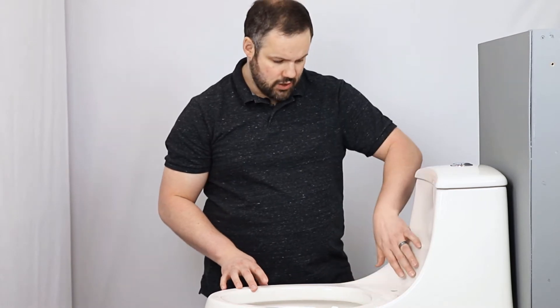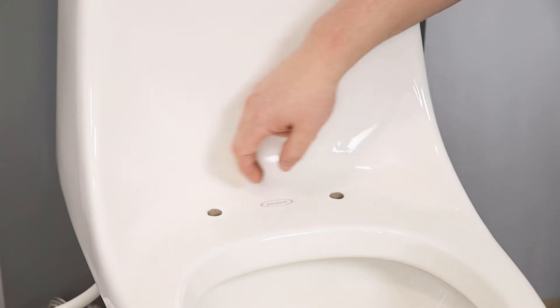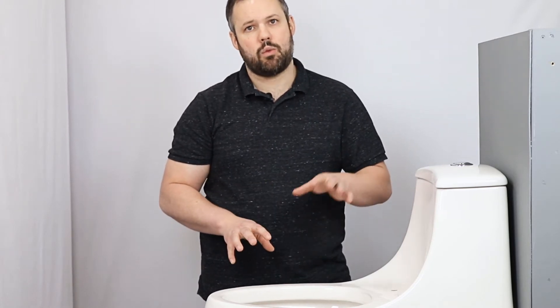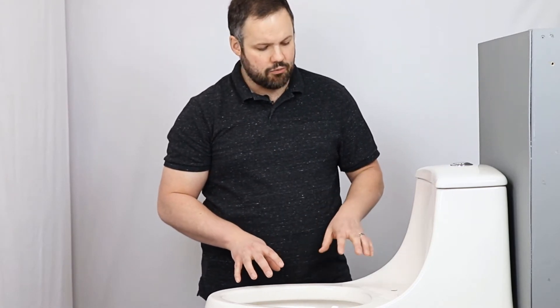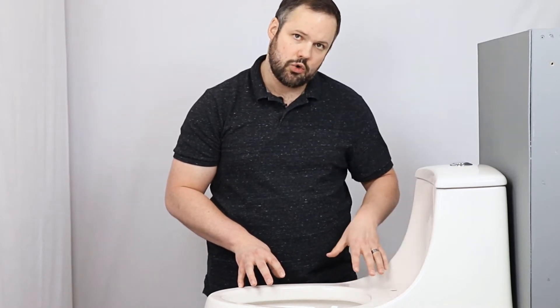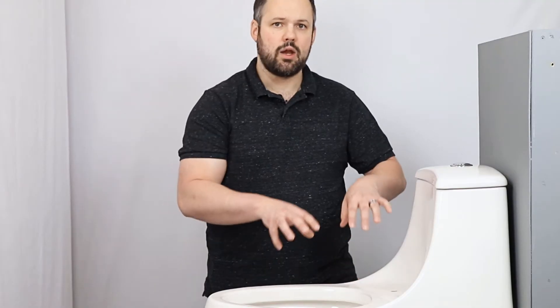The difficulty comes from the French curve — that's where the tank curves around the outside of the bowl on either side. There are a variety of French curve toilets, and all of them are hard to fit with a bidet seat. The reason is that the bidet seat stores the hardware that makes the seat work in the back, and the French curve can often get in the way of that hardware.